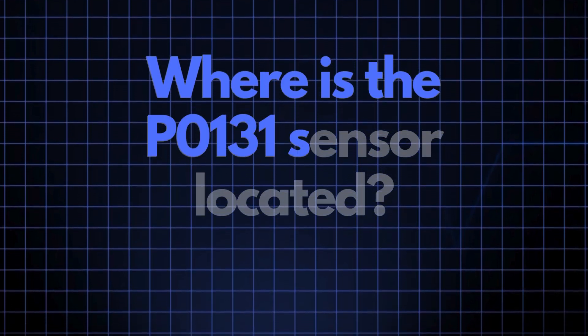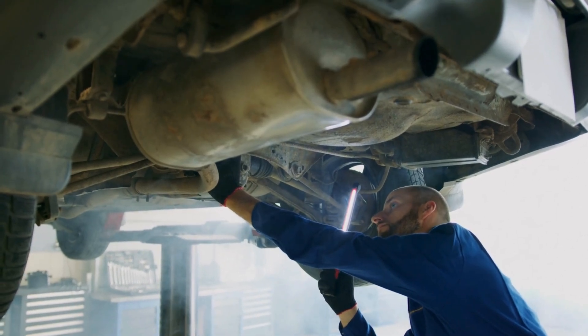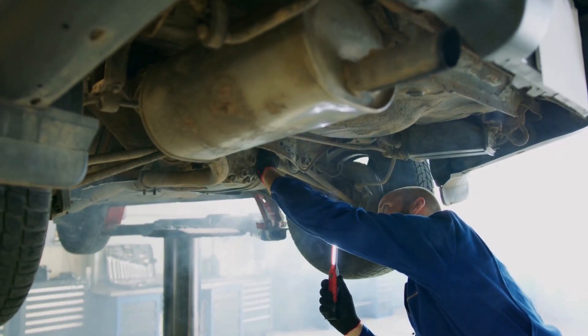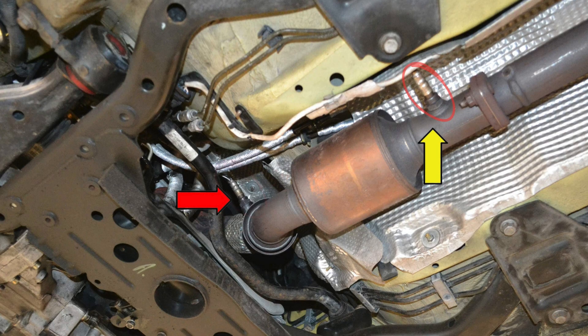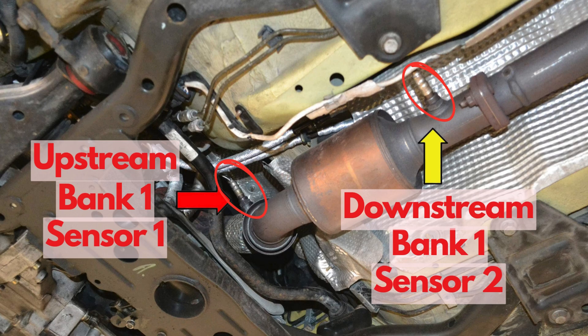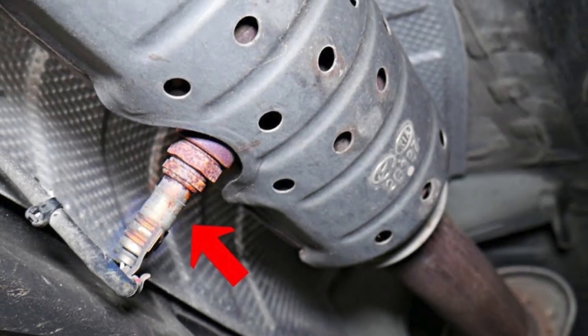Now, where exactly is the P0131 sensor located? The sensor, also known as the Oxygen Sensor or Air-Fuel Ratio Sensor, is generally located in the exhaust system, upstream of the catalytic converter on Bank 1. This sensor position can vary slightly depending on your vehicle's make and model, but it's usually found near the exhaust manifold.